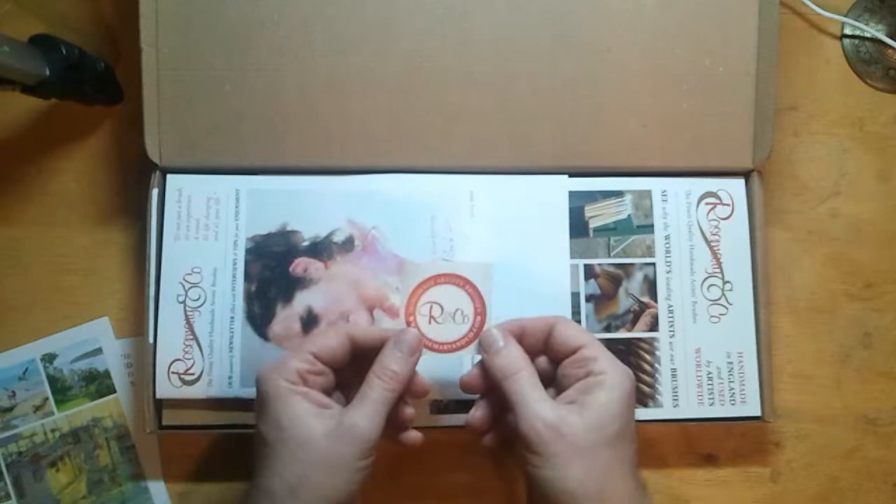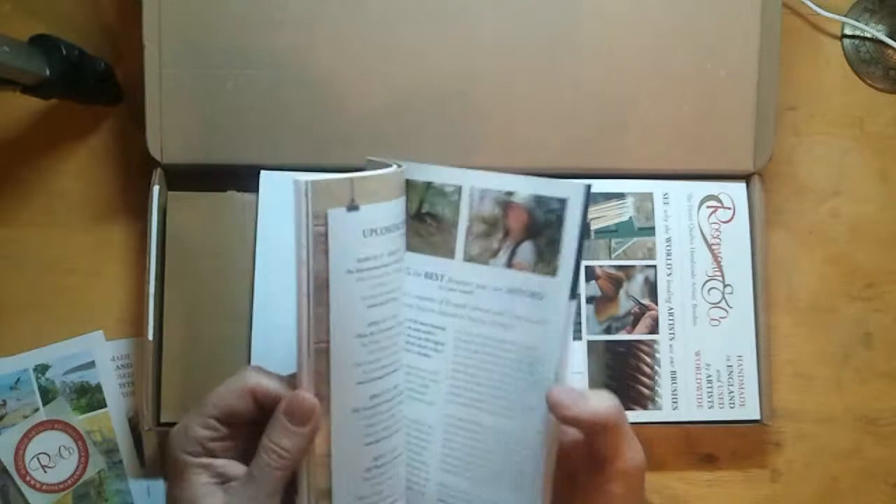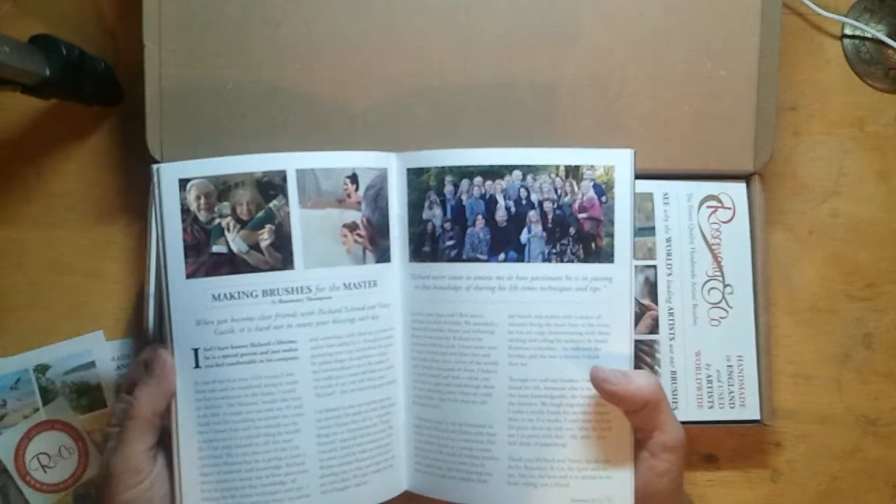There's also a leaflet regarding upcoming workshops, which look like they'd be good to go to. And there's a newsletter which looks very interesting — questions answered and various articles, interesting by the looks of it.